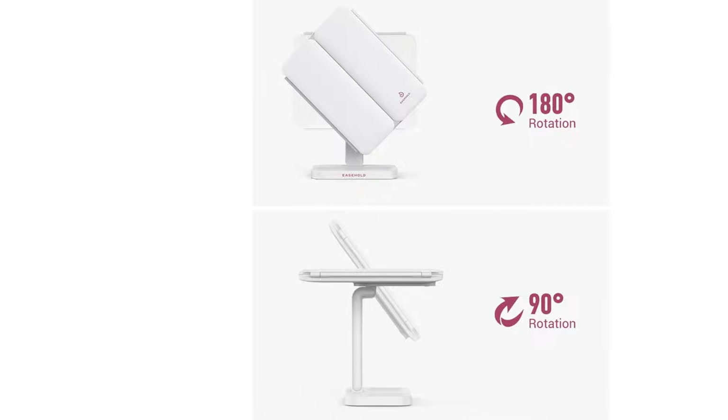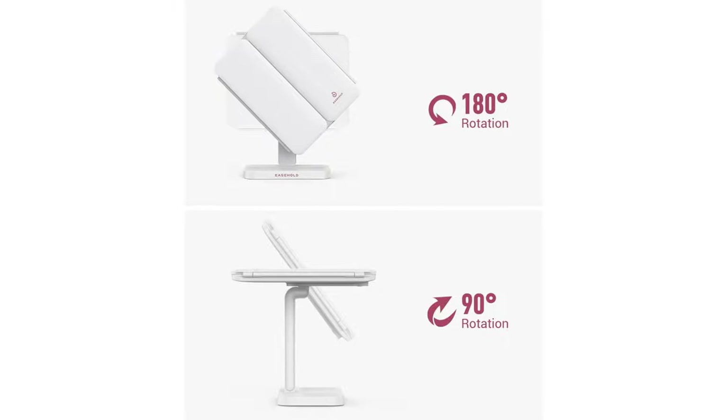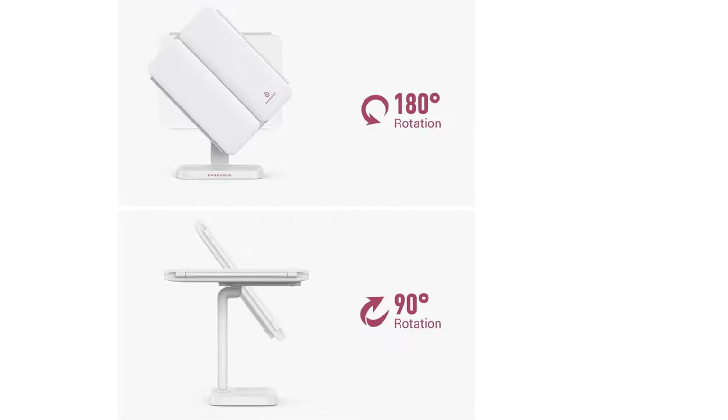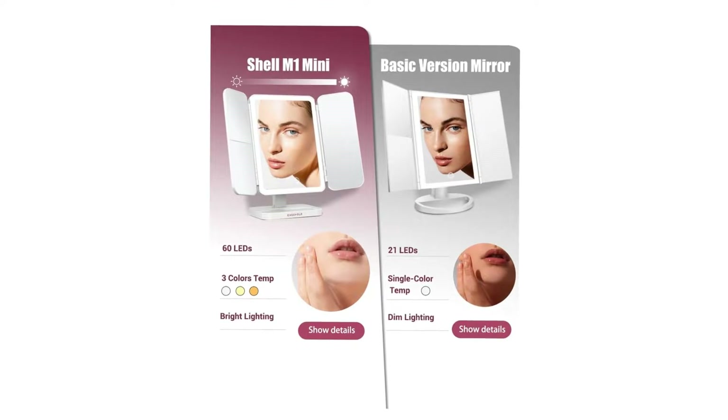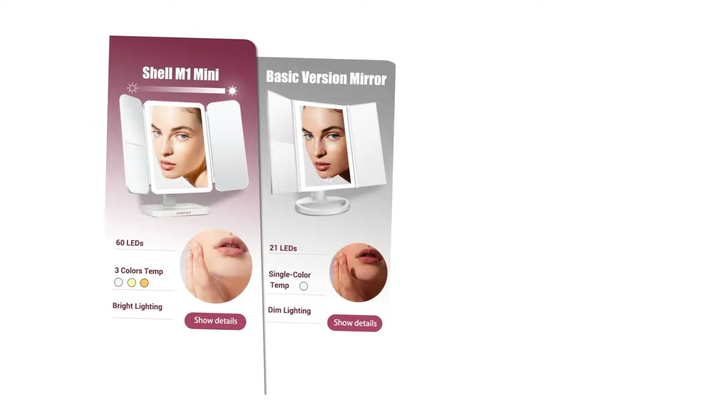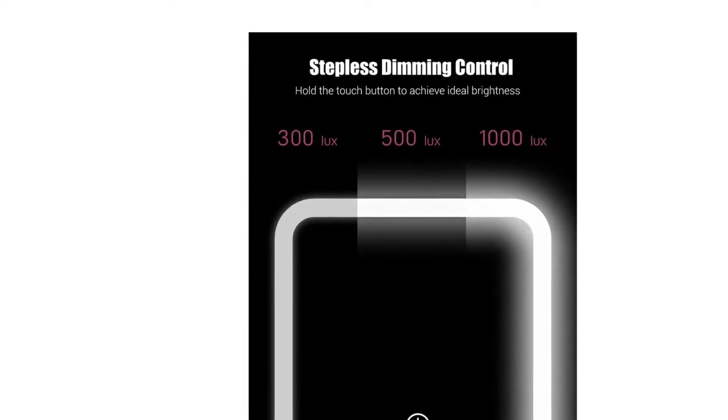This folding makeup mirror allows you to adjust the viewing angle freely and comfortably. Its detachable and tri-fold design can be opened or closed as you wish, which is great for protecting the LED makeup mirror from dust and scratches.